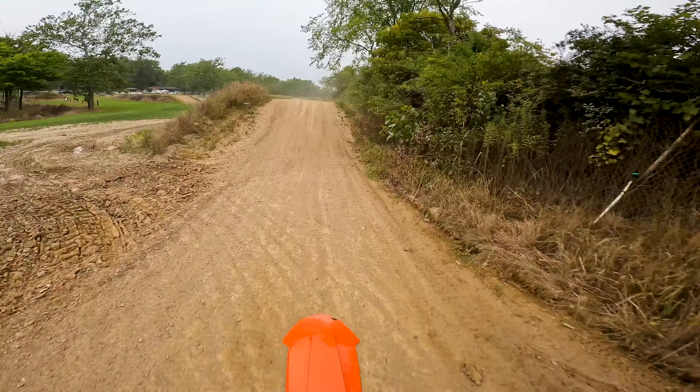The air forks — getting used to them, trying to find the right air pressure. They definitely felt a little too firm before and I just let a little PSI out — they feel way too soft now. But cornering, dude, it feels good. Brakes feel really good. I don't know what's supposed to feel good and what's not.